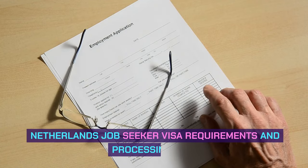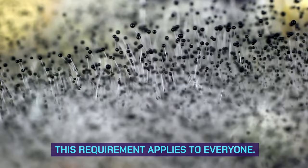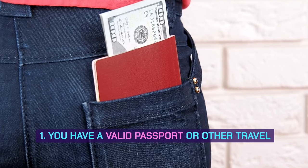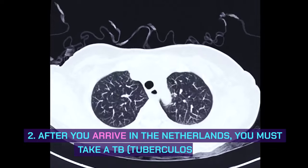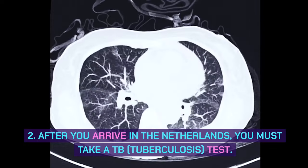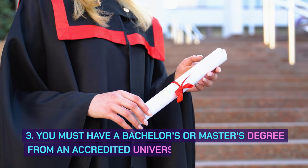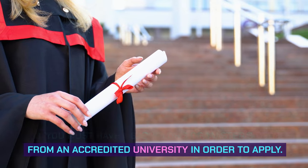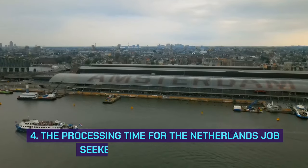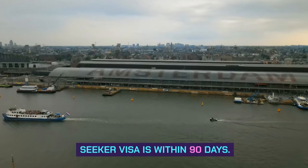Netherlands Job Seeker Visa requirements and processing time — this is an important part. This requirement applies to everyone. 1. You have a valid passport or other travel document. 2. After you arrive in the Netherlands, you must take a TB (tuberculosis) test. 3. You must have a bachelor's or master's degree from an accredited university in order to apply. 4. The processing time for the Netherlands Job Seeker Visa is within 90 days.